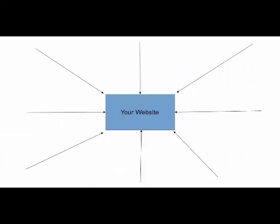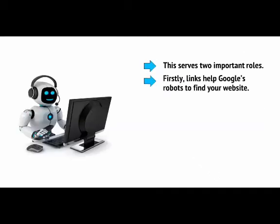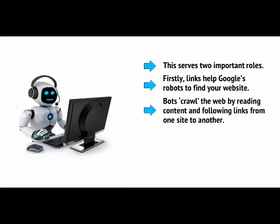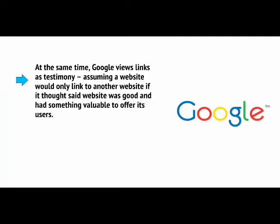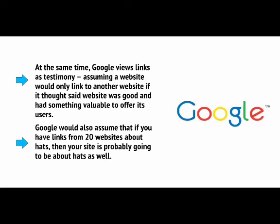Your Links Profile, also called your Backlinks Profile, is essentially determined by how many links you have pointing to your website from other sites. This serves two important roles. Firstly, links help Google's robots to find your website — bots crawl the web by reading content and following links from one site to another. Google also views links as testimony, assuming a website would only link to another if it thought it was good. Google would also assume that links from 20 websites about hats means your site is probably about hats too, especially if the anchor text includes your search phrase.